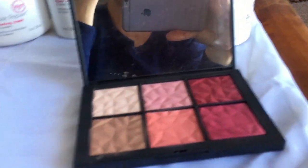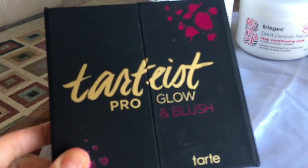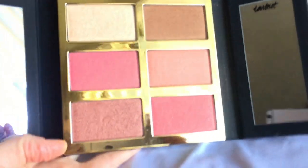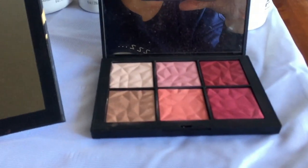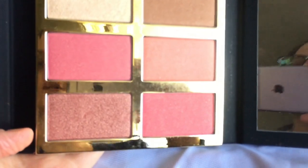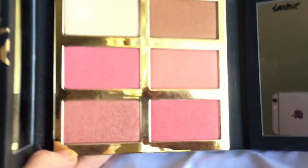While deciding whether to keep the NARS palette, I came across the Tarte Tarteist Pro Glow and Blush palette at Ulta. I had coupons, points, and a bunch of deals I just couldn't turn down, so I was able to get this palette for a really good deal — I paid about $20 for it. I wasn't originally going to keep it because the colors are so similar to the NARS.